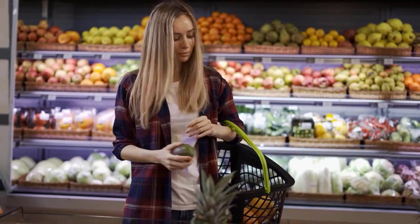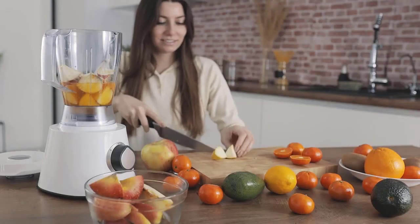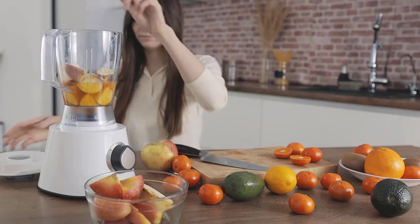It increases the production of enzymes that burn fat and promotes the elimination of toxins. Sources of vitamin C include lemons, oranges, and grapefruits.